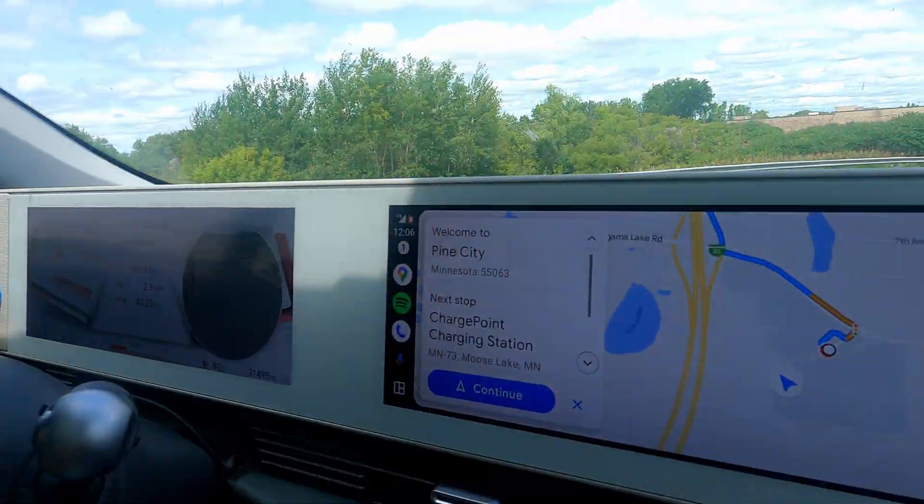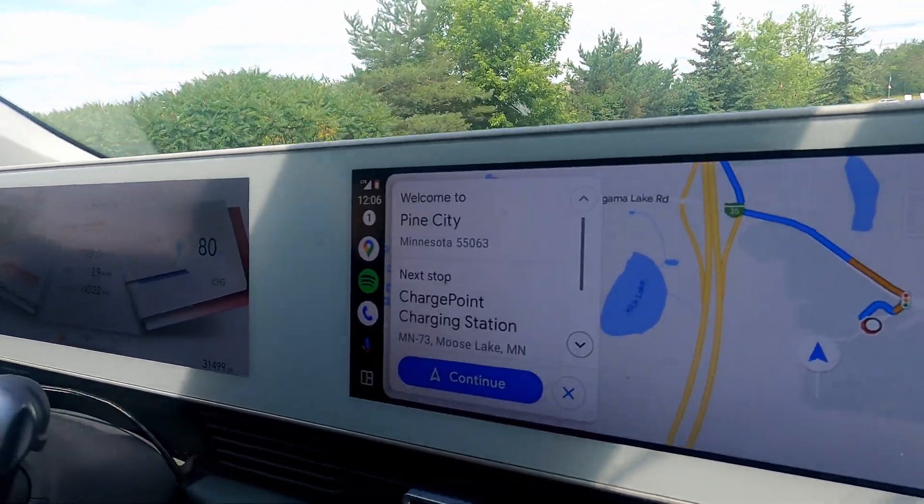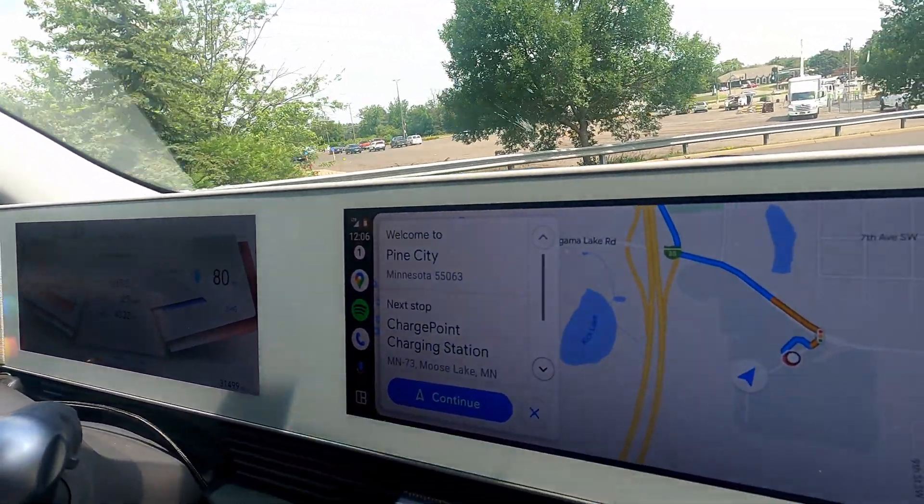One city in Minnesota, a key route on the Minneapolis-St. Paul to Duluth run, and two charge port operators vying for the first activation of a high-power DC fast charger. Which one made it?